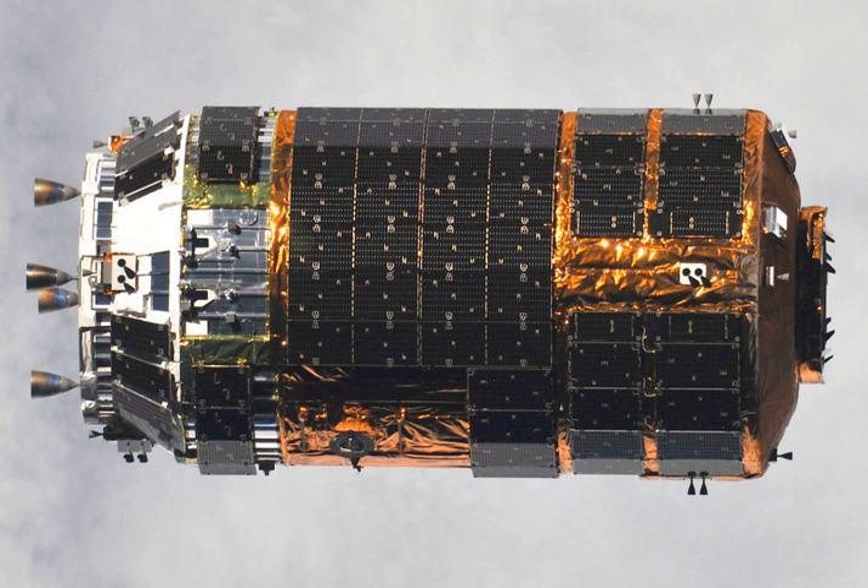As of 2014, both JAXA and Mitsubishi conducted studies of a next-generation HTV as a possible Japanese contribution to the proposed international manned outpost at Earth-Moon L2. This variant of HTV was to be launched by HX Heavy and can carry 1.8 tons of supplies to EML2. Modifications from the current HTV include the addition of solar electric paddles and extension of the propellant tank.